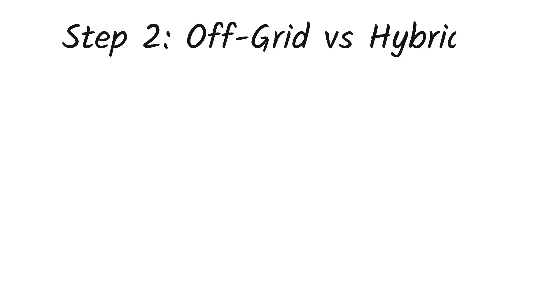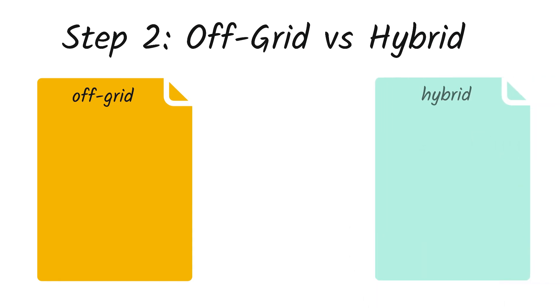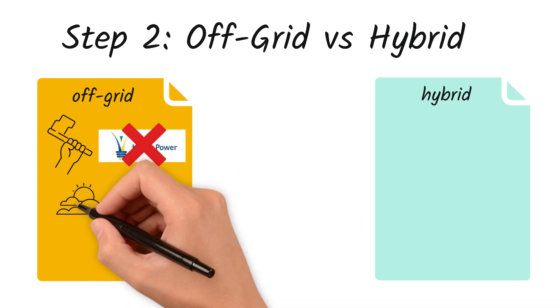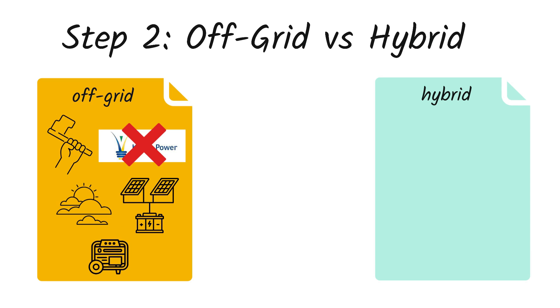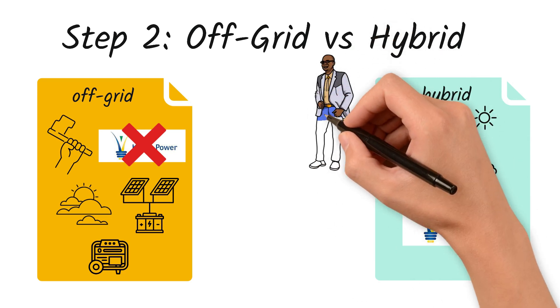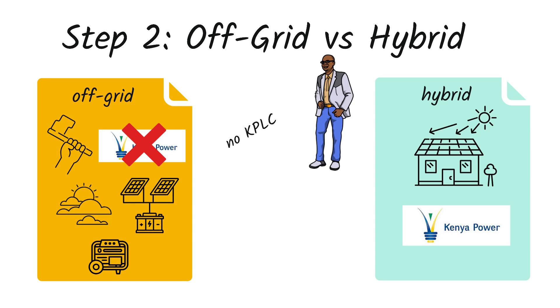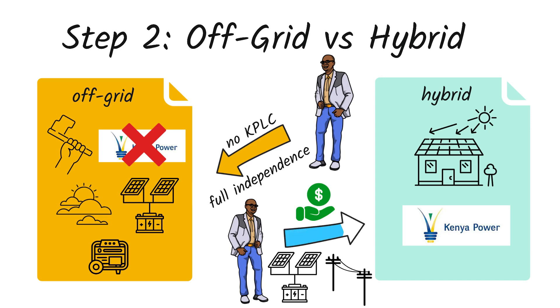Step 2: Off-grid versus hybrid. Ken has to choose between two system types — off-grid or hybrid. An off-grid system is fully independent: no Kenya Power, no bills. But if it's cloudy for days and your batteries run out, you are in trouble unless you have a backup generator. A hybrid system uses solar during the day and can switch to Kenya Power when needed. It's reliable, especially in areas where blackouts are unpredictable. If he lives in a rural, remote area with no access to KPLC or wants full independence, off-grid is great. But if he's in town and wants a balance between savings and backup, hybrid gives him the best of both worlds.